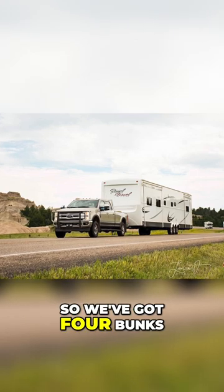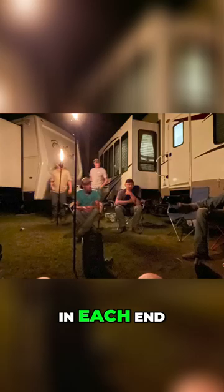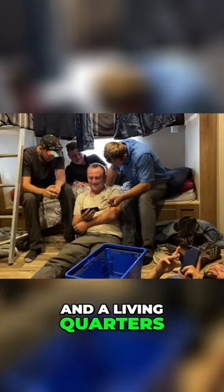We've got four bunks and then a shower and a toilet in each end of the trailer, a living quarters in the middle, and then we have a cook trailer.